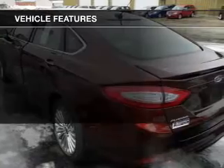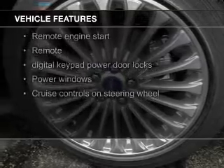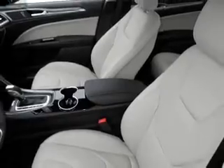The features include a turbocharger, electric trunk, leather seats, heated seats, Bluetooth connectivity, Ford Sync voice activation, Sirius XM satellite radio, digital radio, digital audio input, and remote start.